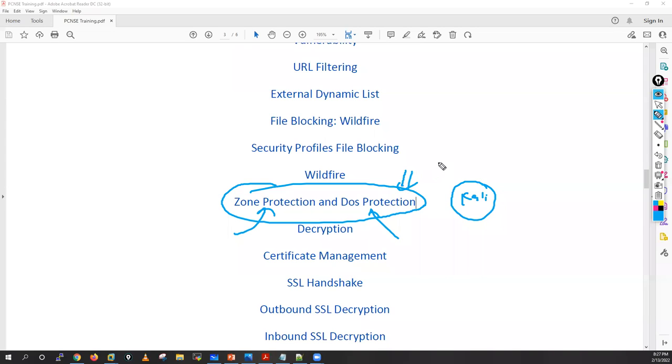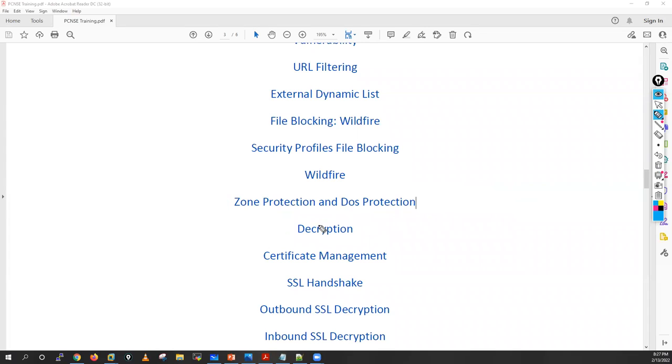We'll see how to protect from TCP floods like SYN attacks, SYN flood attacks, ICMP flood attacks, UDP flood attacks, IP flood attacks, and how to protect from anti-spoofing — all covered in zone protection and DoS protection.